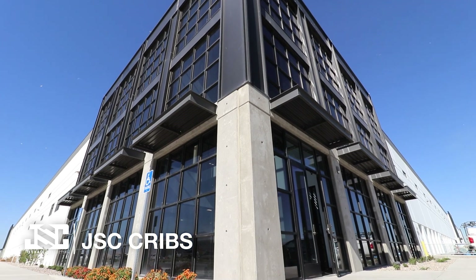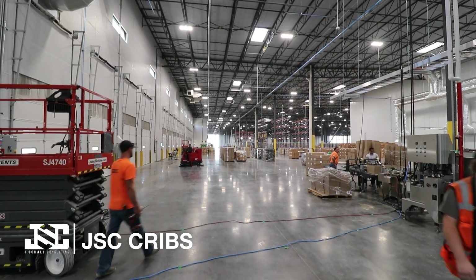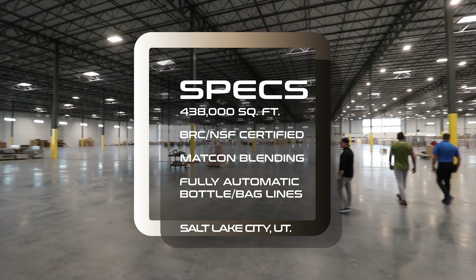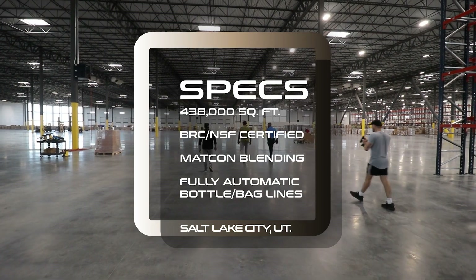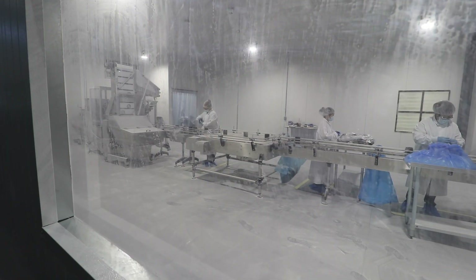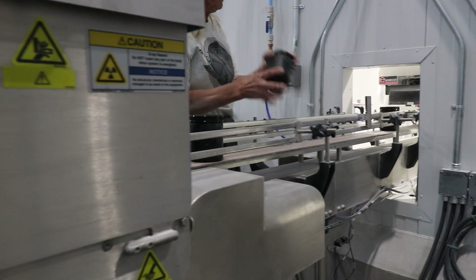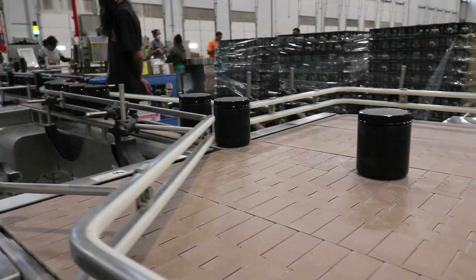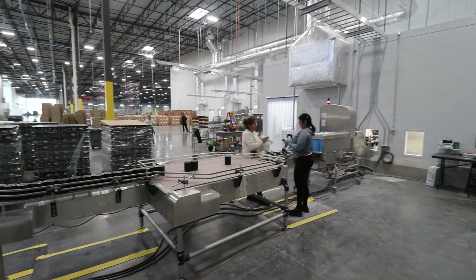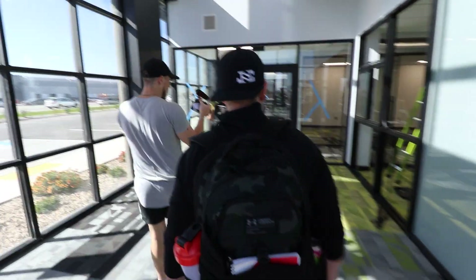Welcome to my crib. It's not done or anything, so it's kind of still in makeshift mode.